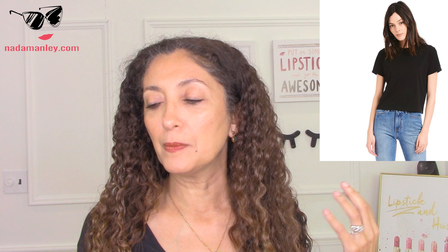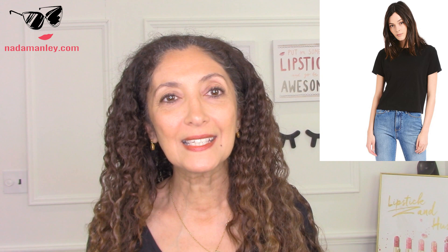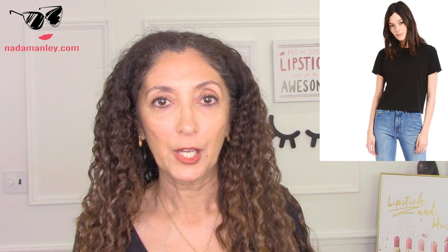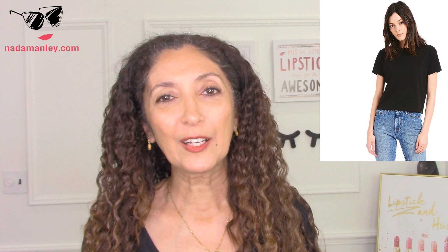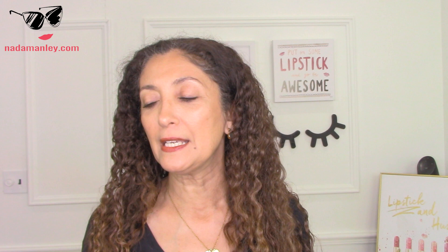My favorite — I talk about it all the time — is the semi-crop noble tee from Mott & Bough. It's not cropped like you're going to see your belly; it just hits at the waist, which is really nice. You can tuck it in if you want, you don't have to, but this is a more substantial tee. It's a thicker knit and it's a lot more flattering and forgiving, as well as being more modern. You can find these at every price point, but you want a thicker, more substantial tee — no clingy jersey material, no slub knit.